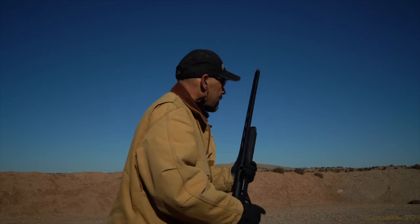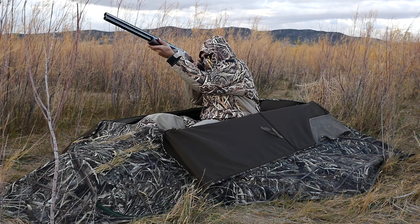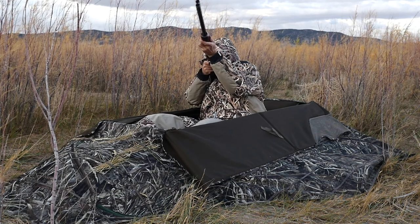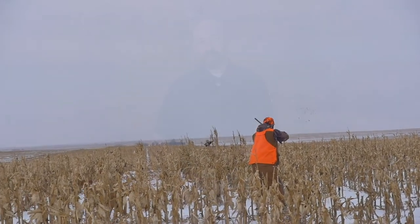Shotguns are extremely versatile, very simple to use, and provide everyone in the family a gun they can use for a wide variety of sports and for home defense. They can be customized to fit every member of the family and made uniquely yours. They give you the ability to shoot moving targets or provide pinpoint accuracy with the use of slugs. Of all of the guns that I own, I really enjoy shooting my shotguns, and I think that you will, too. Check out local shotgun sports organizations or clubs like 4-H for opportunities to learn more about shotgun shooting and experience the fun of shotgun sports. Thank you for watching this video on the basics of shotgun shooting. Please check out our other videos on gun safety, basics of semi-automatic pistol, basics of revolver, and the basics of rifles. We will have links in the description below. Shoot straight, be safe, and have fun.